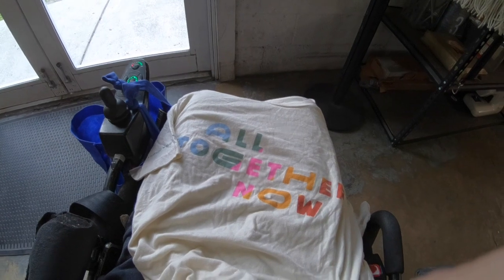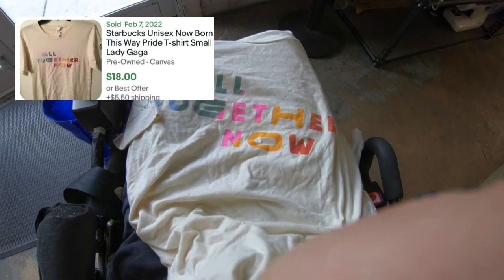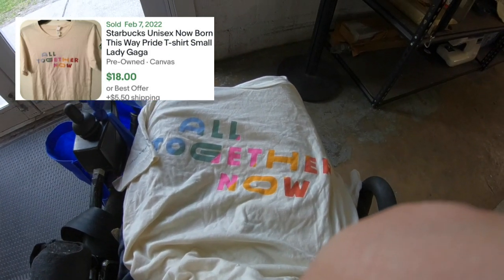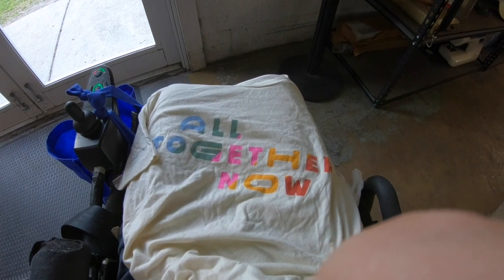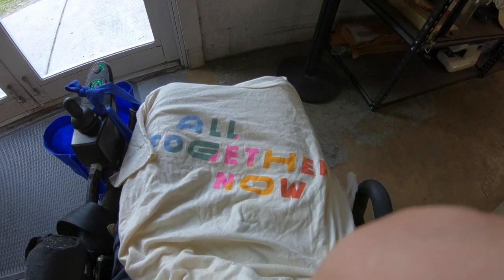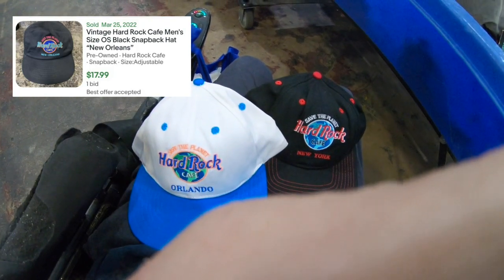While waiting on the next aisle and randomly looking through the older bins, I found this Starbucks 'Born This Way All Together Now' t-shirt — it's like a foundation by Lady Gaga. I sold one of these about two years ago for around thirty bucks. Prices have come down a little, maybe fifteen to eighteen dollars, but there are more solds than listings so it should sell quick.